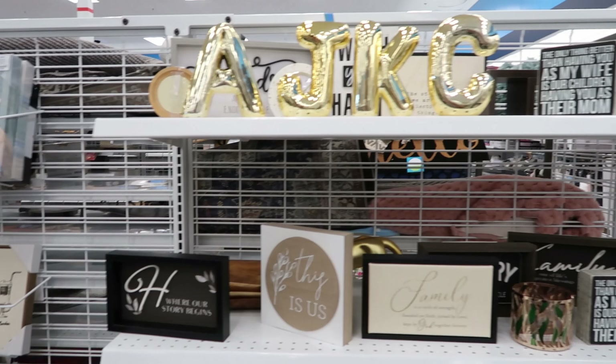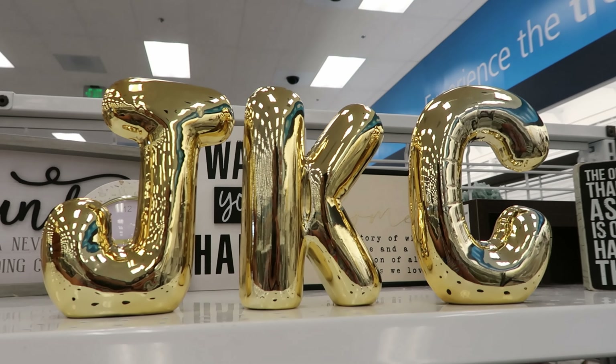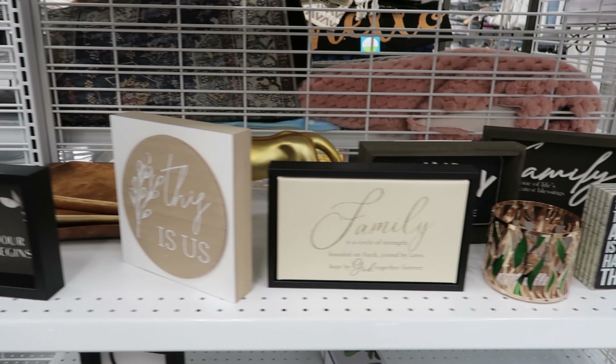Hey guys, so today we are at Ross. I came across these bubble letters right here — I think these are really cute. These are $6.99 a piece, and then they have all kinds of decorative signs and picture frames.